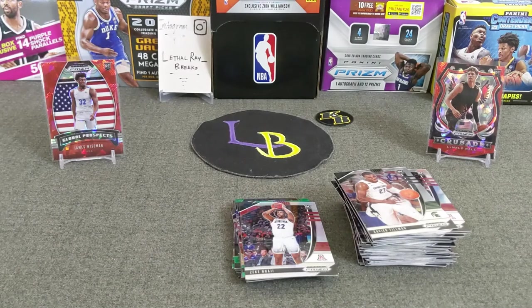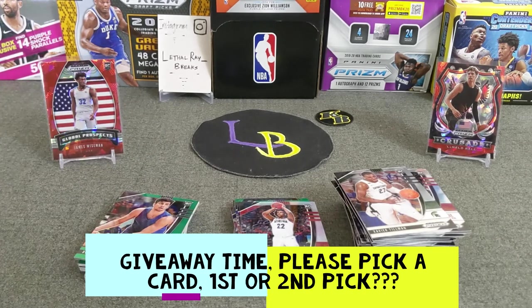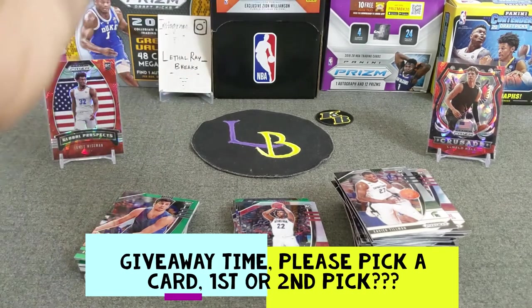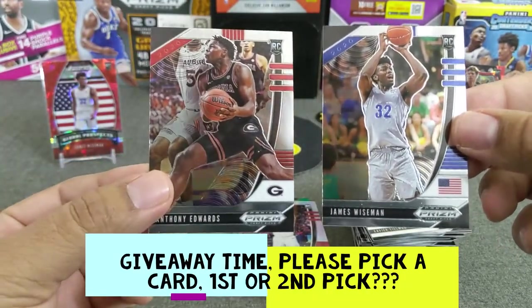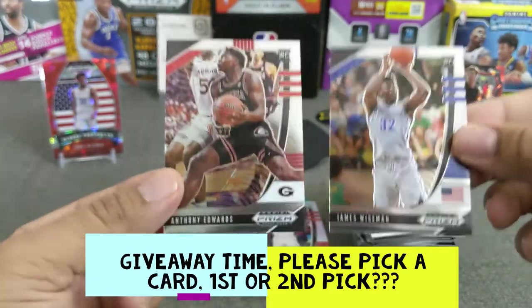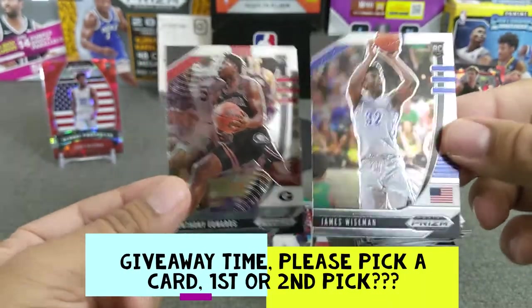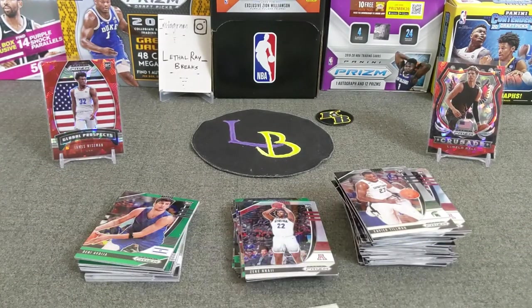Alright guys, for the giveaway — I want to make this one pretty easy. Here's the giveaway, easy peasy. You get to pick one card and one card only. You either pick the James Wiseman rookie base, or the Anthony Edwards — the number one pick. So number one or number two pick — that is the giveaway, guys. All you got to do is be a subscriber, like, and comment on the card you like. And that's basically it — free shipping right to you.